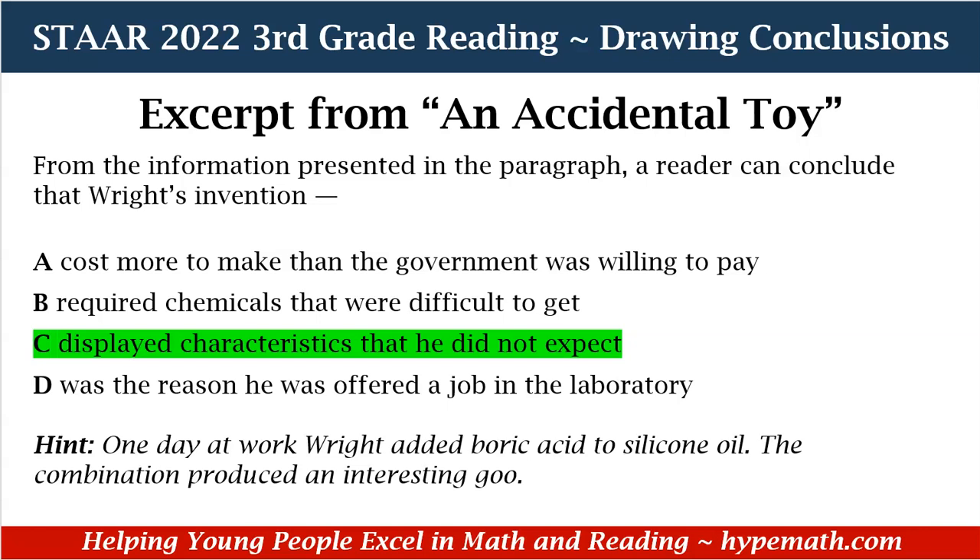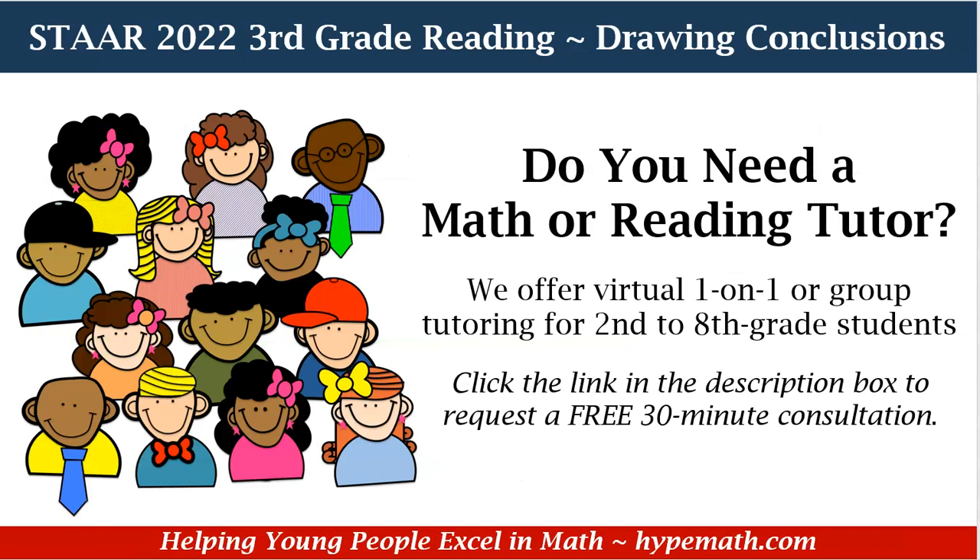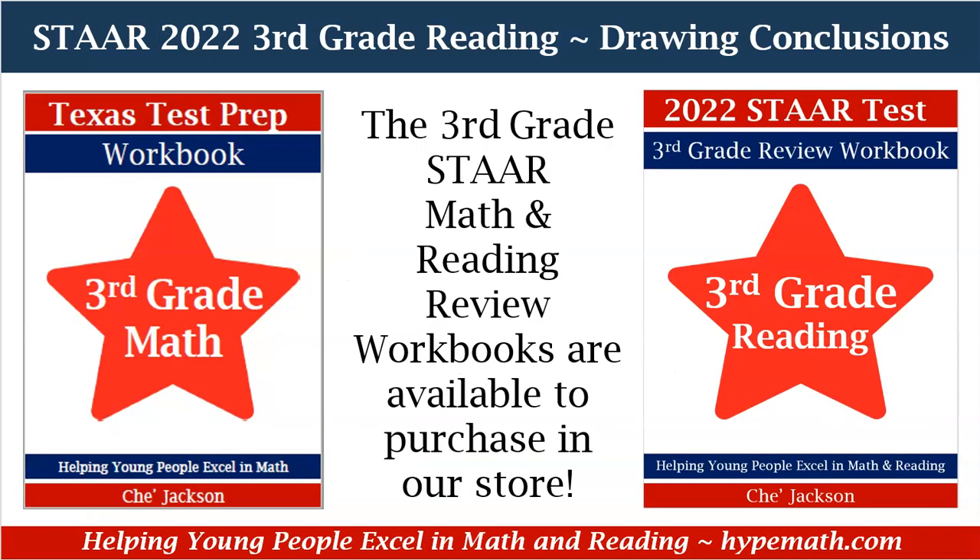And that is part one of reviewing drawing conclusions. If you need a tutor, we offer virtual one-on-one and group tutoring. We also have our third grade math and reading review workbooks available for purchase in our store. This is Shea Jackson with Hype Math and Reading. I will talk to you later.